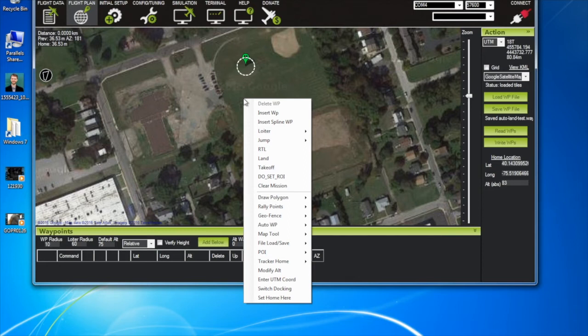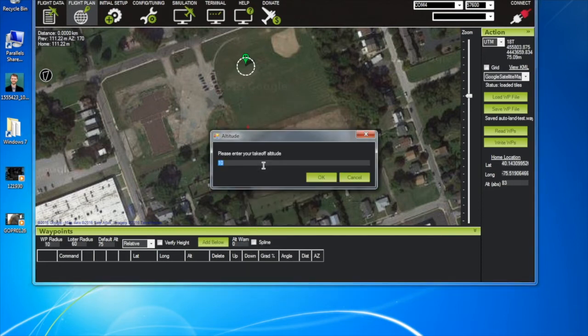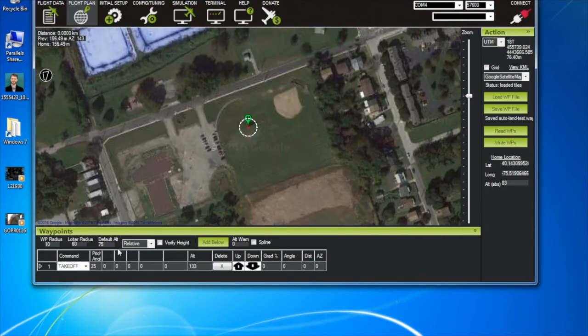Right-click anywhere on the field and select Takeoff. It's going to ask for your takeoff altitude — that's the altitude at which, when reached, the next waypoint will be proceeded to. We're going to set this close to 400 feet, which is 133 meters. The takeoff pitch is what pitch angle you want the aircraft to shoot for in order to attain the final altitude — I'm going to set that at 25 degrees.